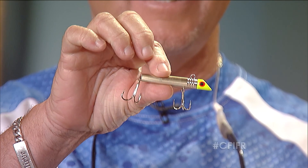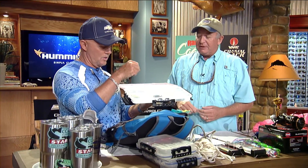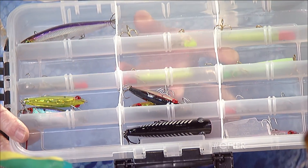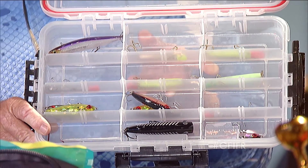Heavier baits and lures — one of my favorite baits of all time for fishing on a jetty or a pier is a Gotcha. They come in all different sizes, colors, and shapes. There are short ones, long ones, and different color ones, plus a couple of knockoffs. They cast like a bullet and they catch everything. The heavier baits make for longer casts, and there's nothing more frustrating than fish just out of your reach. If you can get out there to them with heavier stuff, you're going to be ahead of the game.